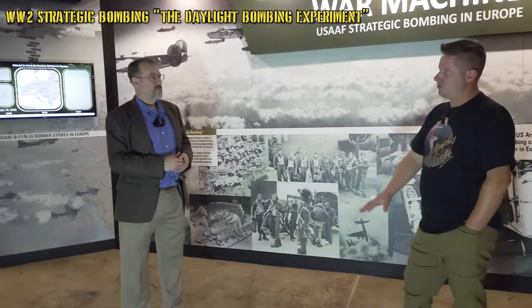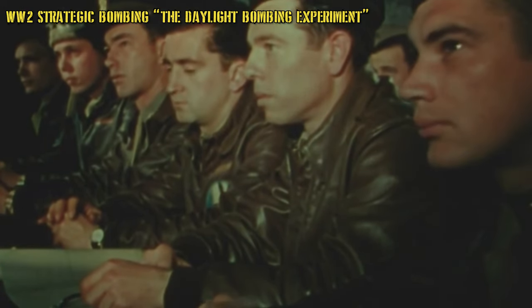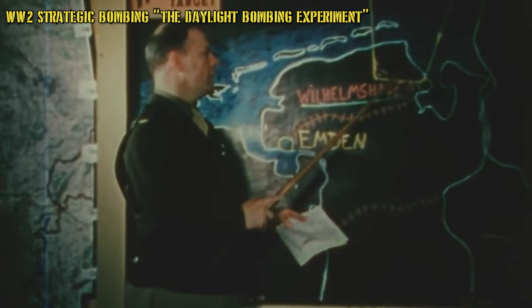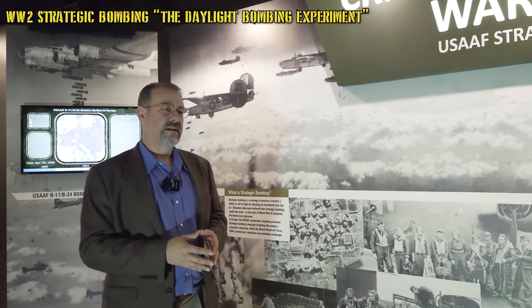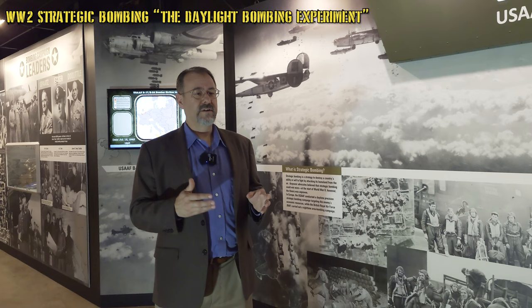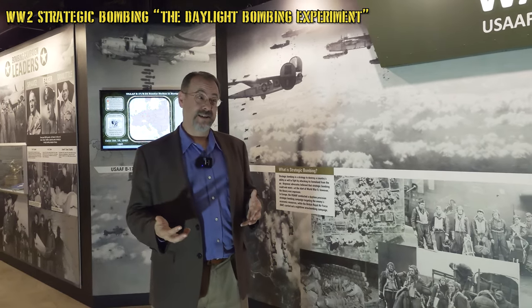Daylight bombing offered the promise of more precise bombing. The British would bomb by radar at night — sometimes called area bombing. With daytime bombing, accuracy improved through the strategic bombing campaign, though at times it was actually very poor. The idea was that during daylight, bombs could be placed more precisely on German factories and oil-producing facilities. The problem was that daylight bombing was more hazardous, as German defenses were better. Though interestingly, RAF Bomber Command lost about 55,000 killed, and on their worst raid, lost more than 90 bombers in one night.